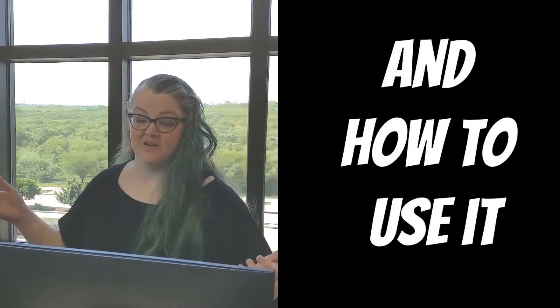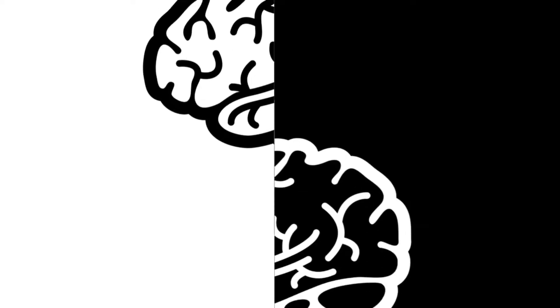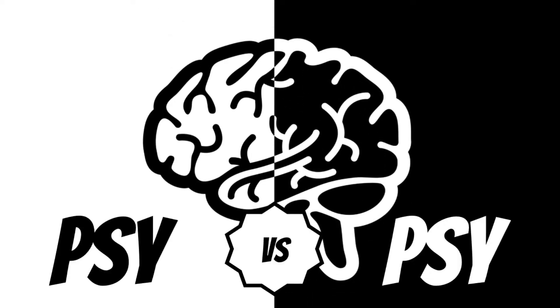Hello, all you big beautiful brains out there. Today we're going to talk about problem-solving strategies. Before we get started, take a minute to subscribe to Psy vs. Psy. Help out your friendly neighborhood psychologist while I tell you all about problem-solving strategies.